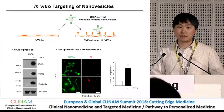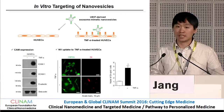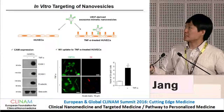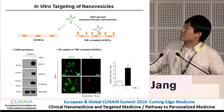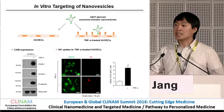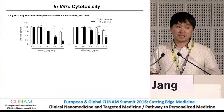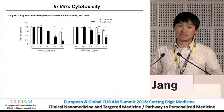For the in vitro targeting activity, we used a TNF-alpha-treated endothelial cell model. Treating endothelial cells with TNF-alpha induces expression of ICAM-1, VCAM-1, and other cell adhesion molecules, whereas resting endothelial cells do not express these. When we treated fluorescently labeled nanovesicles to both cell types, only the TNF-alpha positive cells — those expressing cell adhesion molecules — specifically took up the nanovesicles. Treating with doxorubicin-loaded nanovesicles showed dose-dependent cytotoxicity specifically in TNF-alpha positive endothelial cells.